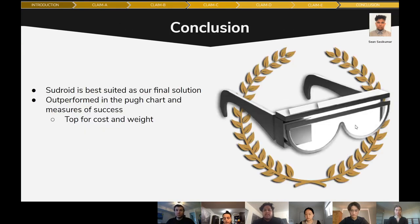In conclusion, we recommend the Sudroid design to address the client's needs. Similar to other designs, the Sudroid satisfied the required functions and constraints; however, it came out on top when using the pairwise evaluation chart and measures of success, with cost and weight as the distinct factors giving it a leading edge. Our team is proud of the decisions made to propose the Sudroid as our solution for the client. Thank you.